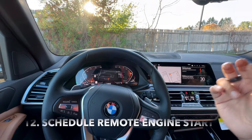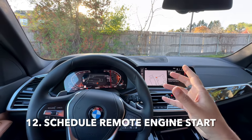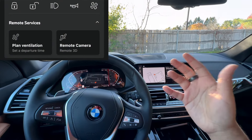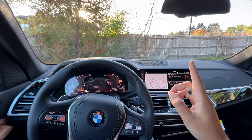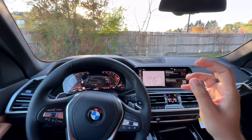This next one is for vehicles that have remote engine start. Did you know that if you have the My BMW app, you can actually schedule your remote engine start? If you want it to go off every morning at 8 a.m., you can go into your app, click on the schedule departure setting, and then schedule your remote start to go on at a certain time within the day. Remote start will stay on for about 15 minutes and then turn off all by itself.